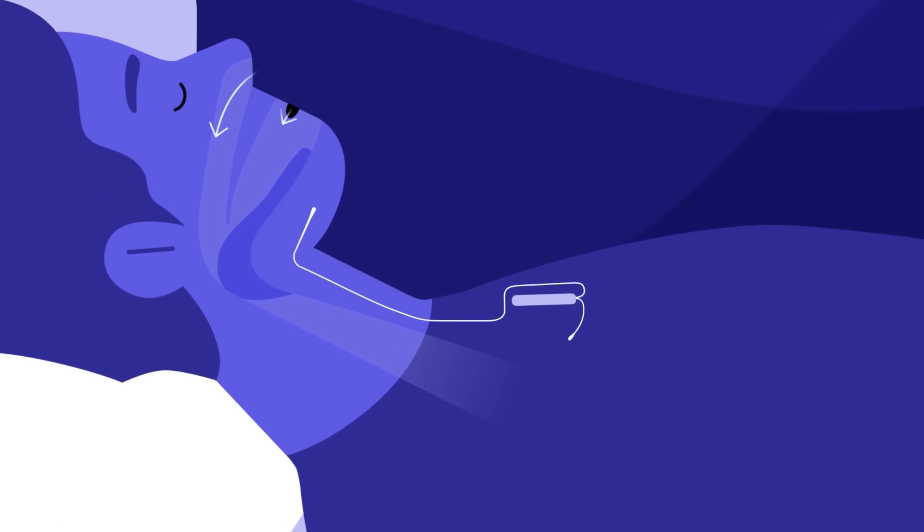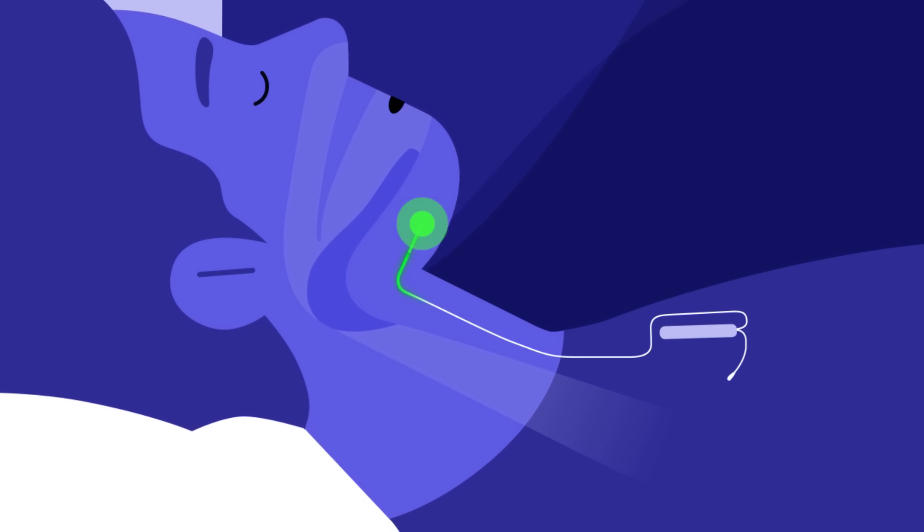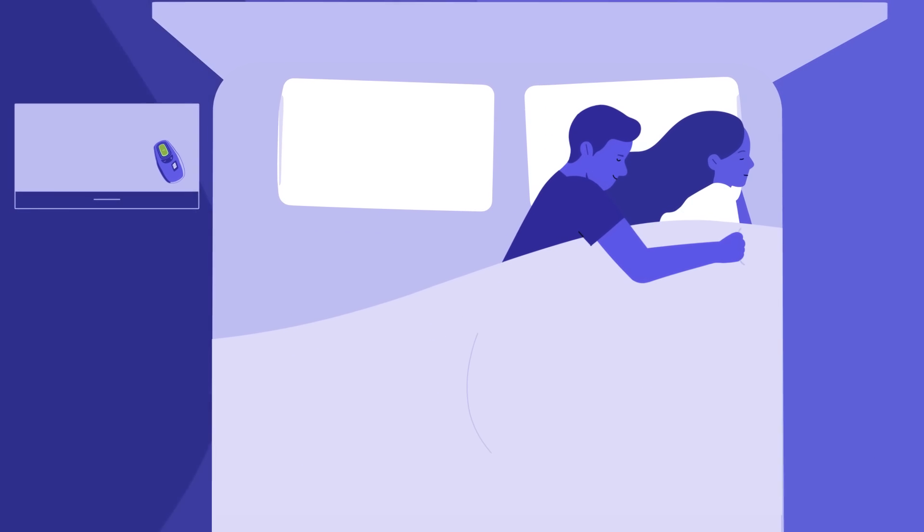While Mike is asleep, Inspire monitors his breathing. Every time he takes a breath, a gentle pulse moves the tongue out of the way and keeps Mike breathing freely — and more importantly, sleeping soundly, the way he used to.